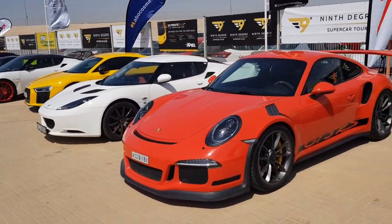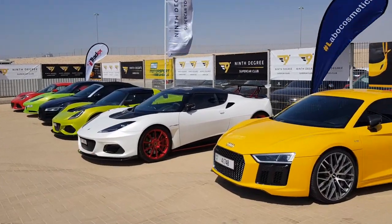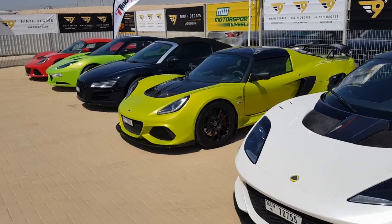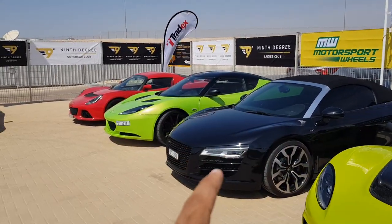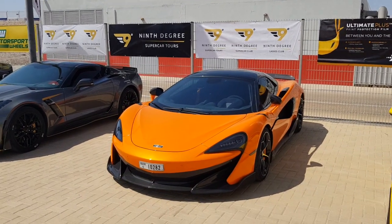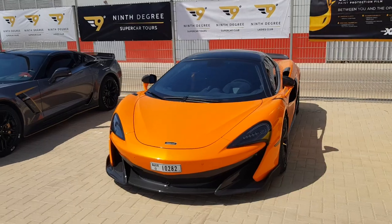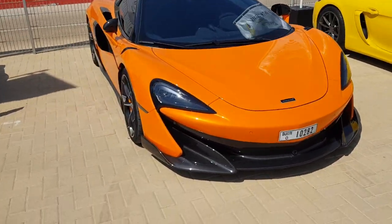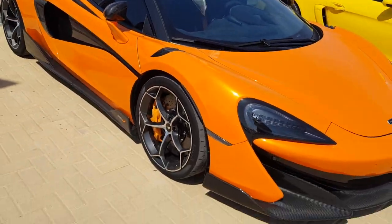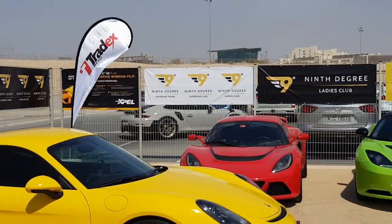There's another GT3 RS, and a Lotus — there are a ton of Lotuses this time around. This is the GT430 and this is the 410 Sport. Then the V10 R8, and then the Evora. But check this out — this is the McLaren 600LT, and look at that: complete carbon fiber, the mirrors are carbon fiber, and check out the rims, they look really cool. Another GT2 RS in a stunning color.